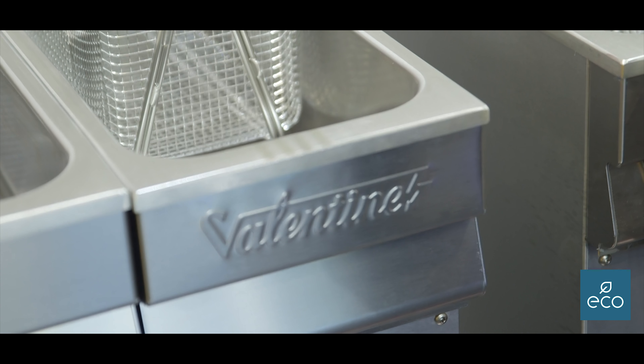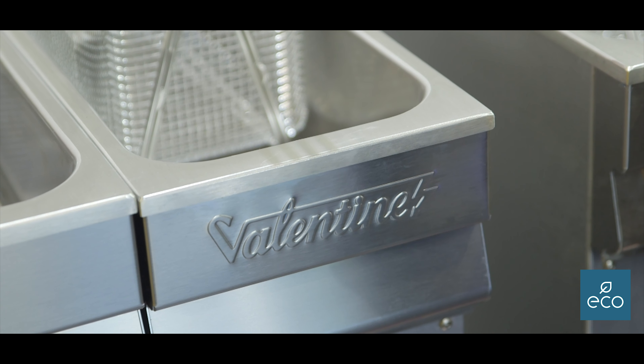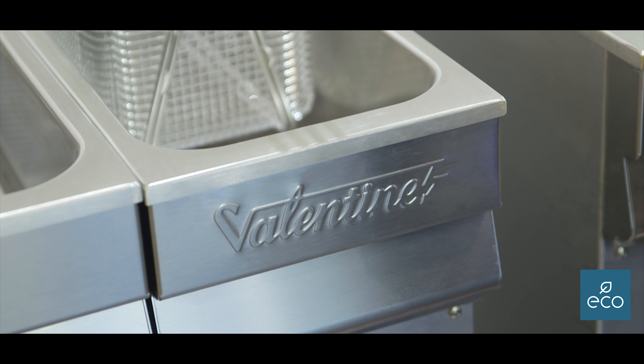We've got a range of different size fryers to cater for everybody in the market. Our smallest fryer is just 200 millimetres wide, which is great for anybody who's really tight for space in their kitchen. You can slip a fryer in almost anywhere. And then we have the twin tanks.